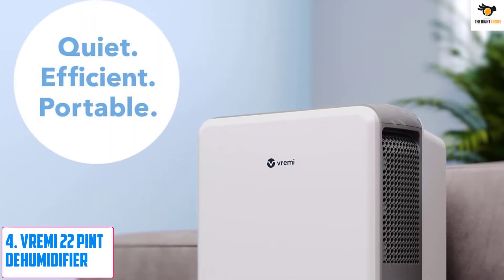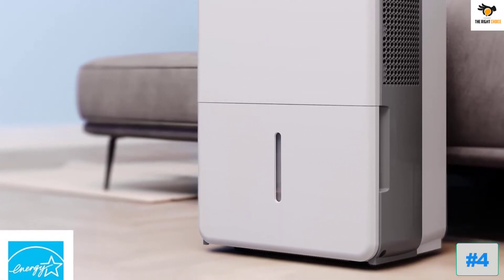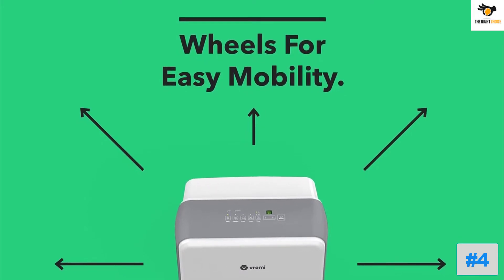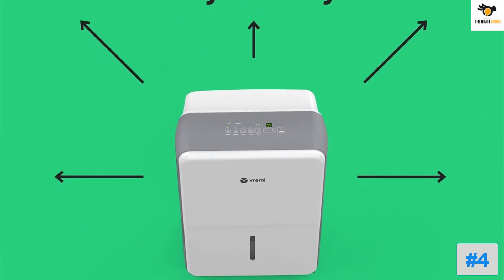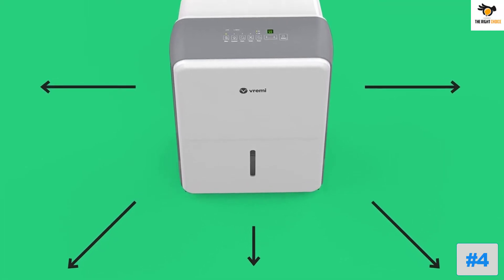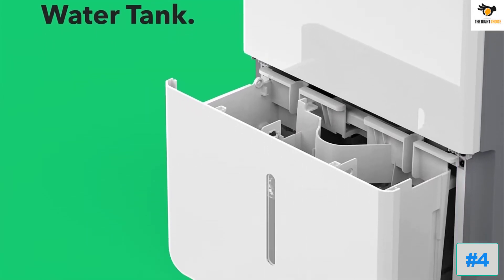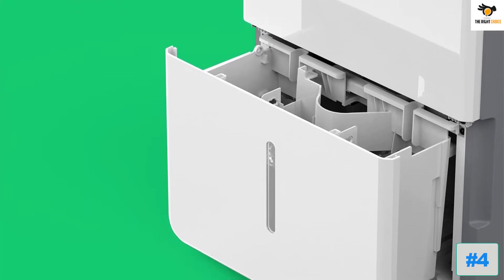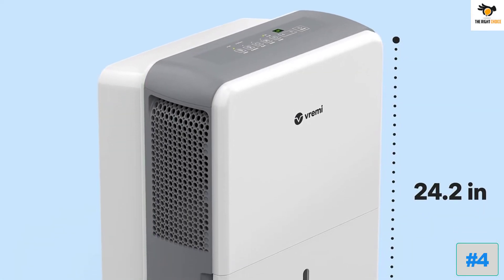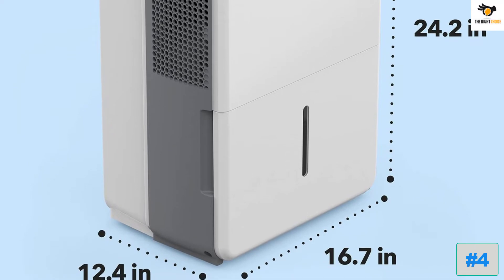Number 4: Vremi 22-Pint Dehumidifier. Even though it might not be the most powerful option out there, Vremi's dehumidifier for garages is certainly a perfect option for those who want something reliable and ideal for long-term usage. You can use this dehumidifier in an area of up to 1,500 square feet, with a dehumidification rating of up to 22 pints per day. Vremi offers a 0.8-gallon water tank, and notably includes a 3-year warranty, making it perfect for long-term usage.